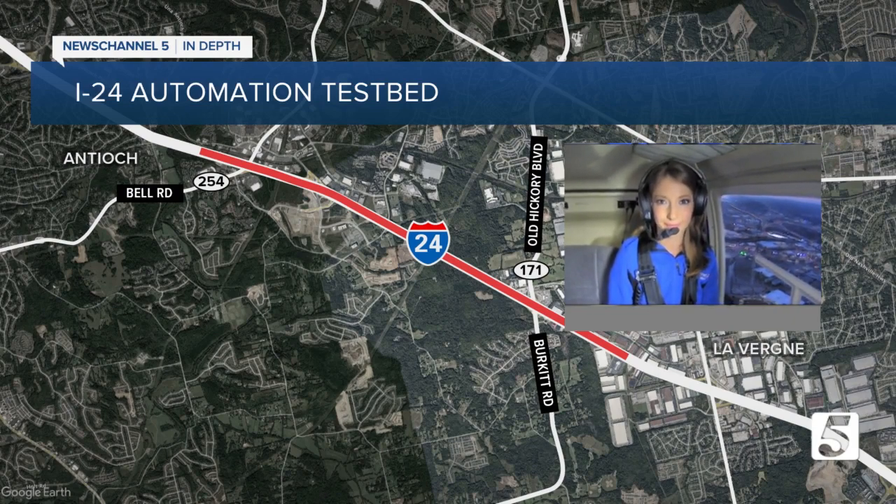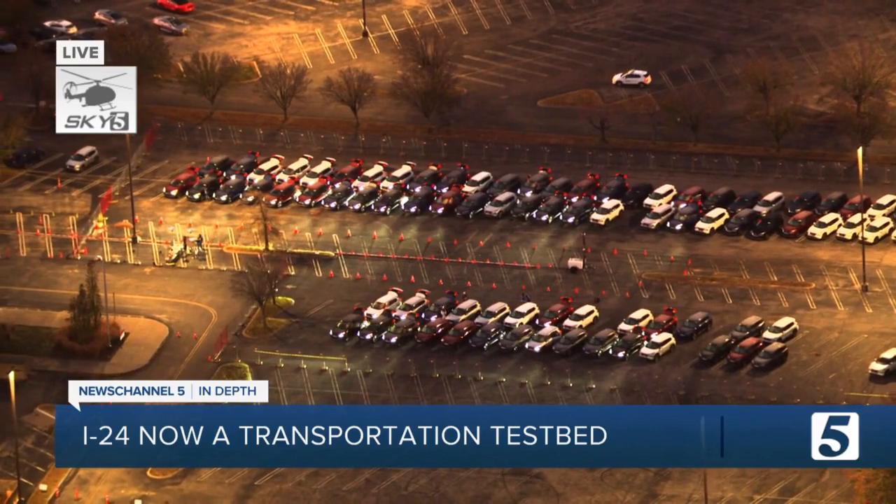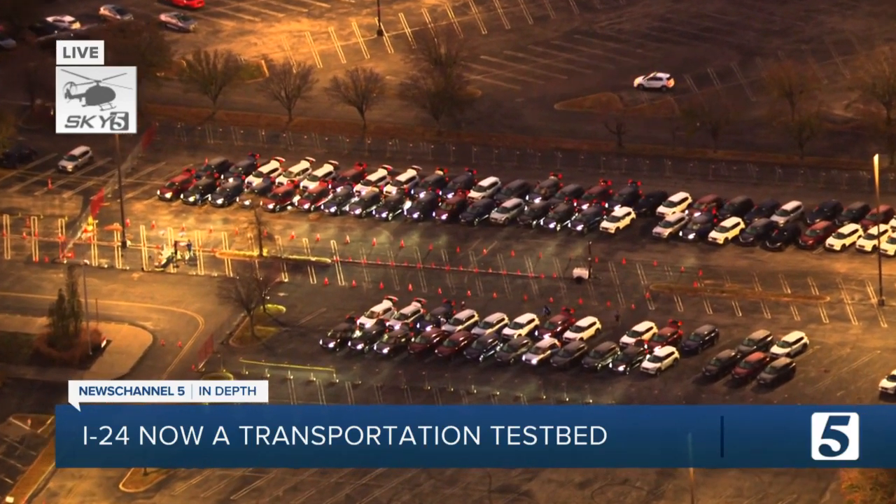Over the past several months, drivers have noticed extra cameras and signs going up along I-24 between Murfreesboro and South Nashville. It's part of TDOT and I-24's smart corridor, and that is allowing researchers to actually take things one step further in a small section of it.